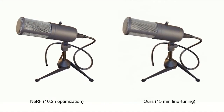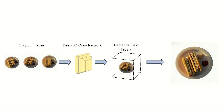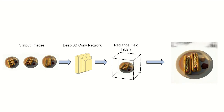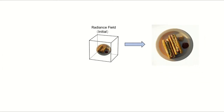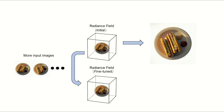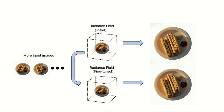The key of our approach is a generalizing feed-forward deep convolutional neural network that can predict a very good initial radiance field via direct network inference. This instant radiance field can already achieve reasonable novel view synthesis results. Besides, this initial radiance field can then be fine-tuned with more input images and quickly converge to produce high-quality photorealistic view synthesis results.